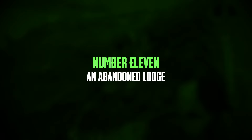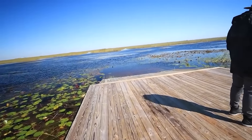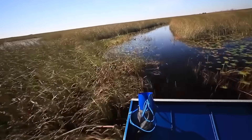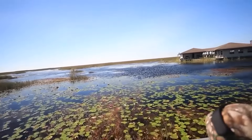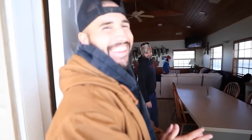Number 11: an abandoned lodge. Urban explorers stumbled upon an abandoned lodge deep within a swamp, sparking curiosity about its former residents and their lifestyle in such a remote spot. The lodge, fully furnished and appearing recently inhabited, poses a puzzling mystery due to its isolated setting surrounded by swampy terrain. Urban exploration involves exploring abandoned and off-limits places, often involving trespassing and navigating through dark, risky areas. These adventurous explorers document their findings, preserving forgotten history and locations. Though the exact location of the lodge is undisclosed, its presence prompts questions about the lives and choices of its past inhabitants.